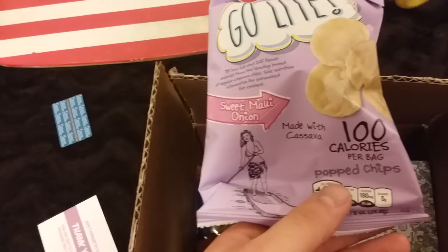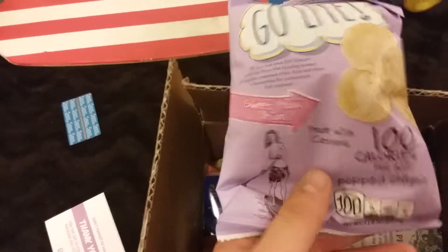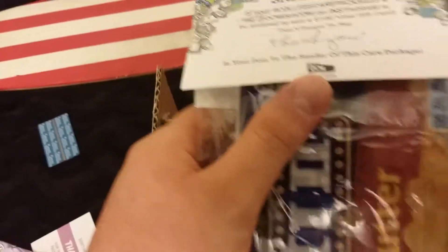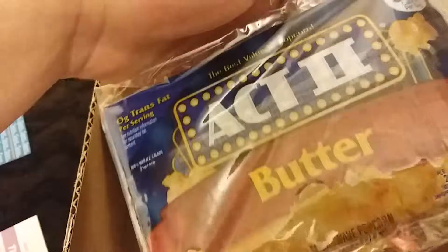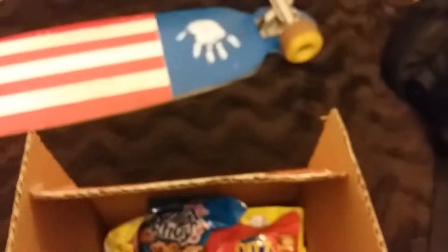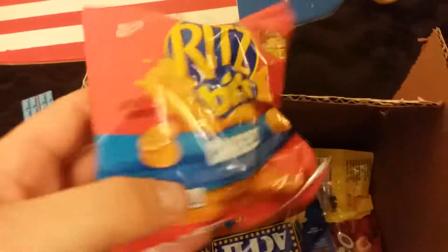We also have some chips that are only a hundred calories, so for all you calorie-conscious people out there. There's also a reminder about the Instagram photo thing, and it's got some Act Two popcorn, looks like some tea, Laffy Taffy, and ramen noodles — that's a college staple right there.